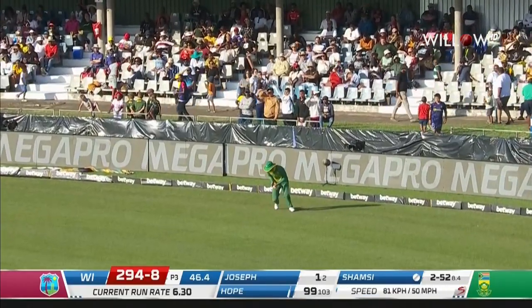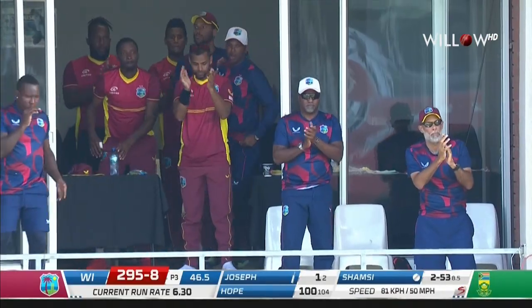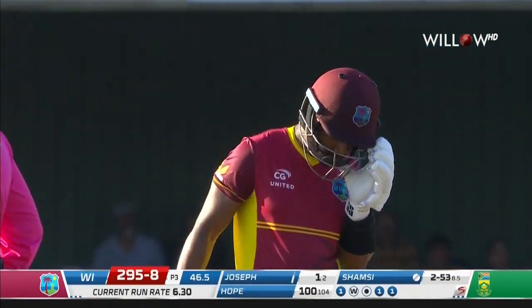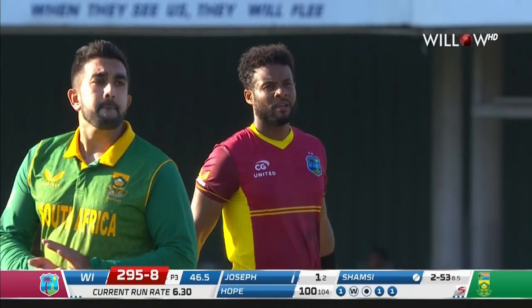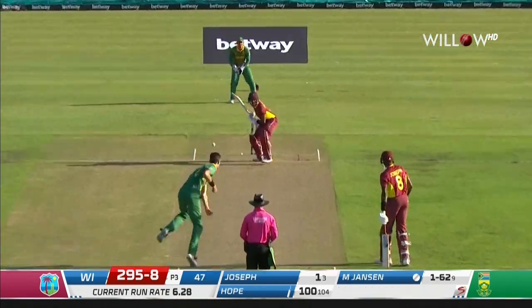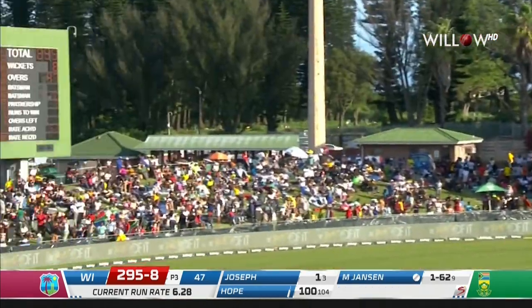A terrific hundred from Shea Hope. A class player with a class performance here at Buffalo Park. While there's Hope, there's Hope. That's a good stroke as well.